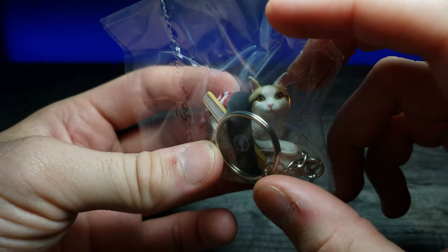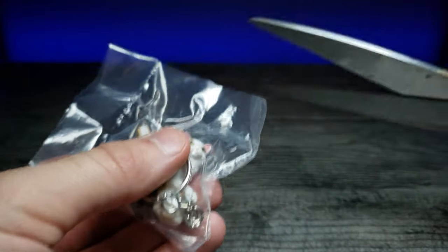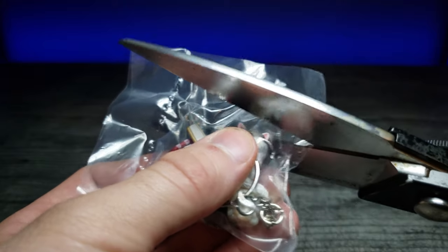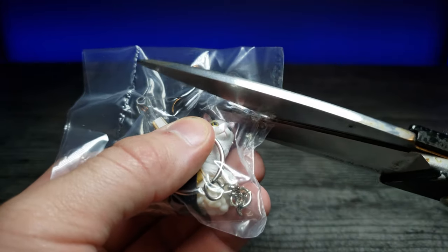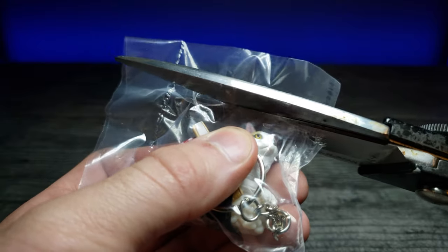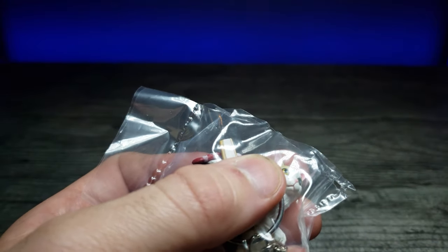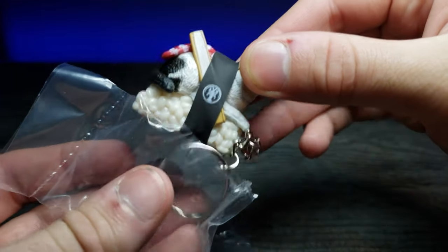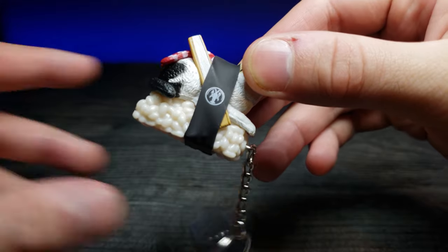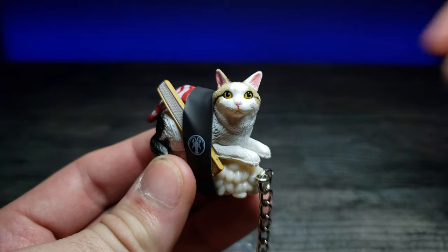It is really cute actually. Let's go ahead and open this guy up real quick. There we go — slide him out of here. And here we go, let's focus in on the face.